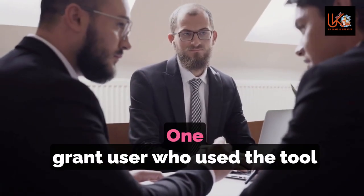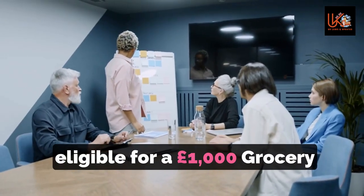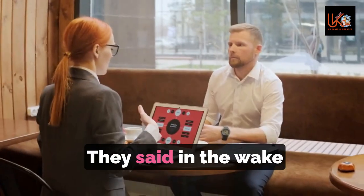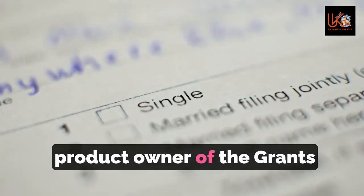One grant user who used the tool found they were eligible for a £1,000 grocery aid grant and used it to cover the costs of moving home. They said: 'It was a huge help at a difficult time for me.'